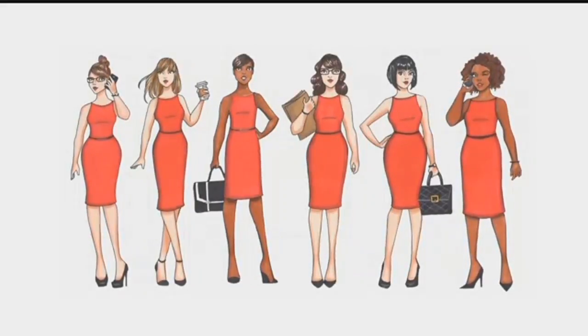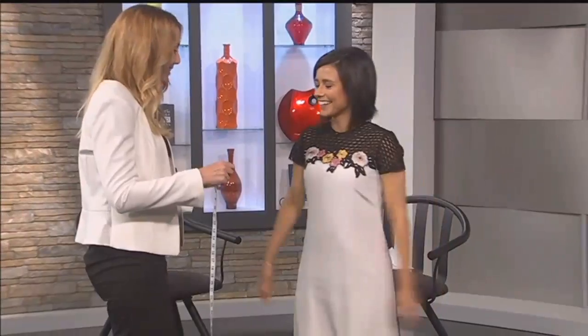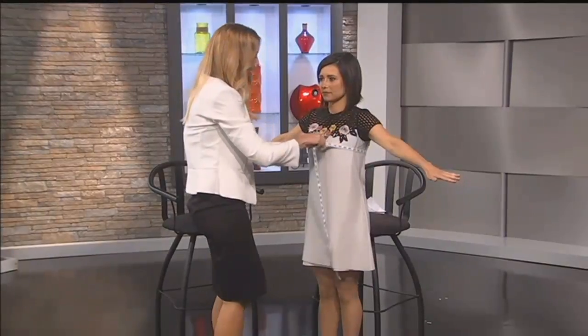How do you know what your own body shape is? How do you determine that? It's really easy. All you need is a tape measure and a model, or even a computer to get the measurements. You're going to take three measurements, and the first one is going to be at the widest part of the bust.